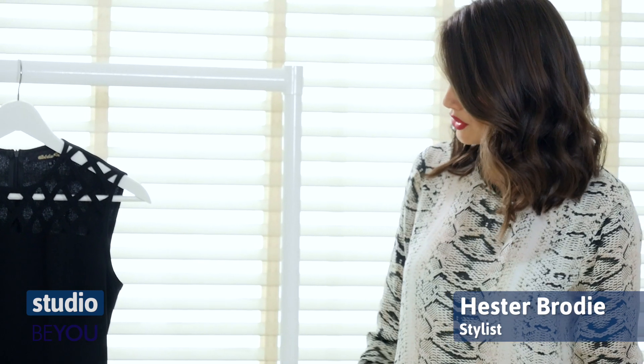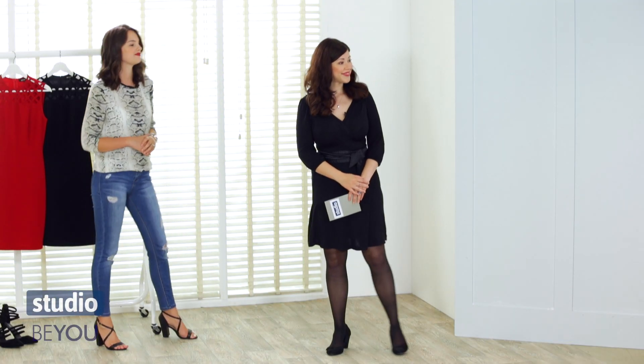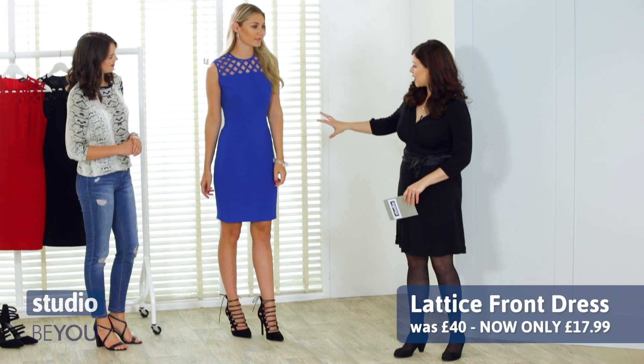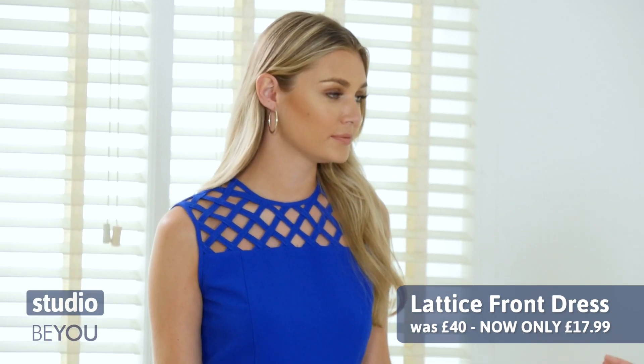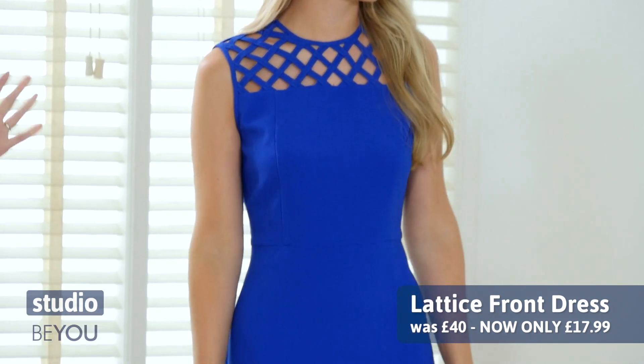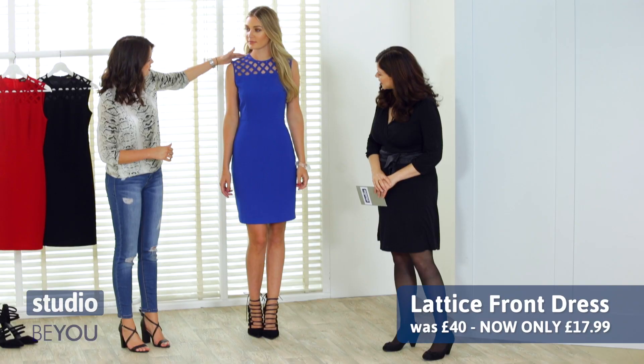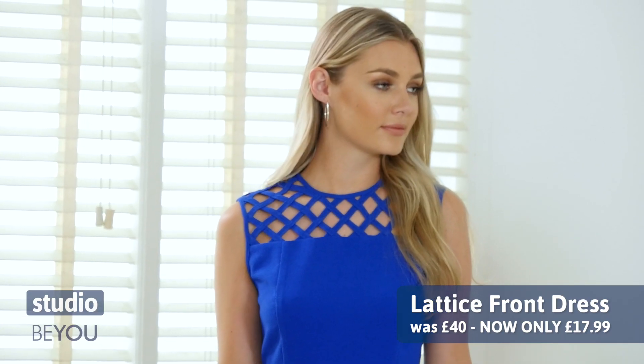Talk to me about the dress. So the dress we're looking at today is the lattice front dress. It's lovely. We do it in a blue, a red, and a black, and we've got Sophie over here in the blue. I do like the dramatic colour — it's very much an electric blue. It is, really nice. The detailing up here is really intricate, really nice, adds a bit more to a simple dress.